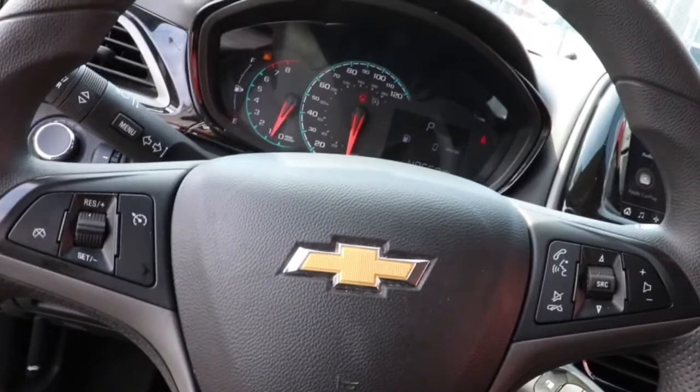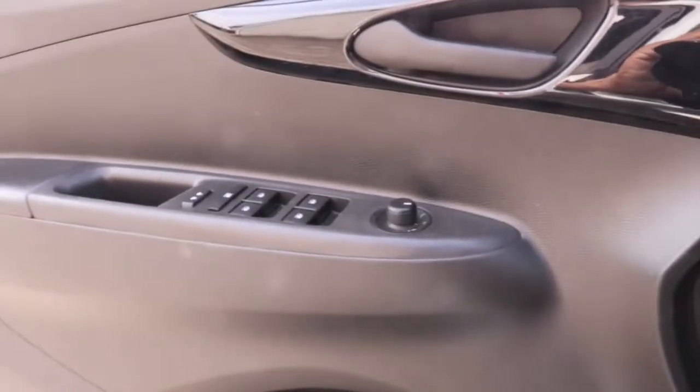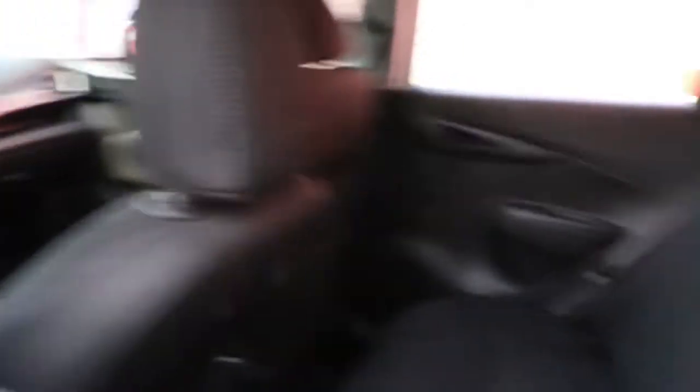These are just some of the great options this vehicle comes with: keyless entry, fog lamps, electronic stability control, aluminum wheels, intermittent wipers, tire pressure monitoring system, trip computer, power windows, bucket seats, and power steering.